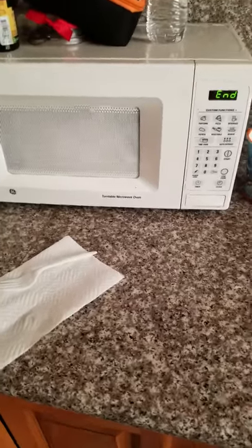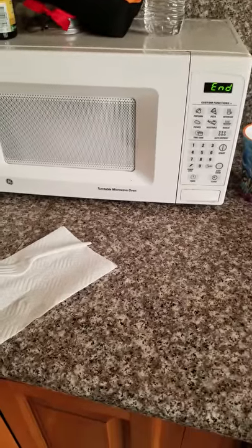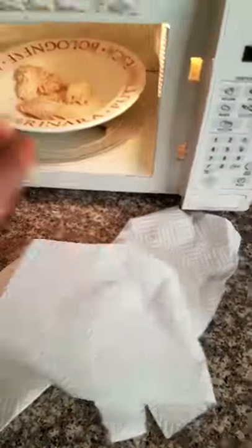Hey guys, so as you can see by the microwave, our chicken has come to an end in the heating process. We go grab it, remove the paper towel — you can feel the heat radiating from it.